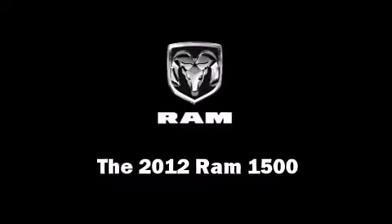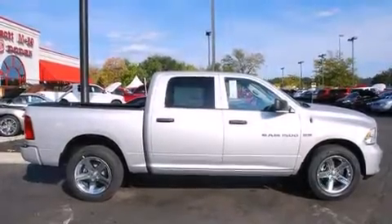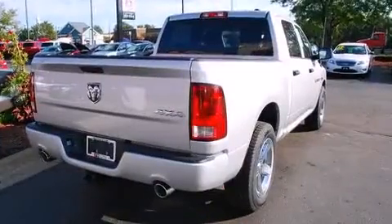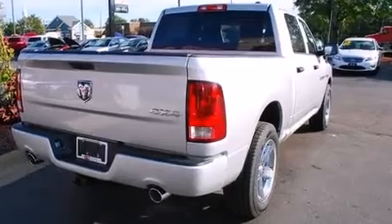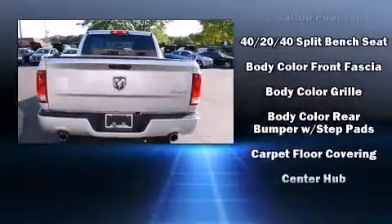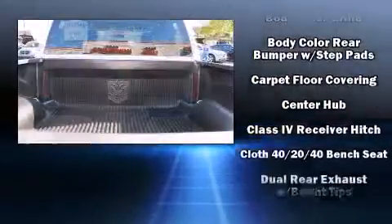It features an automatic transmission, four-wheel drive, and a powerful eight-cylinder engine. Top features include cruise control, front fog lights, heated door mirrors, remote keyless entry, a trailer hitch, and power windows.